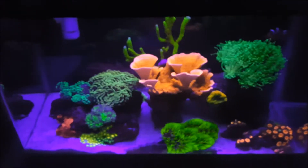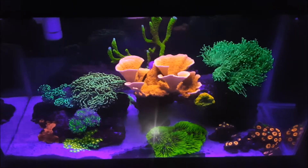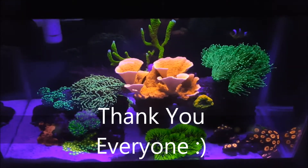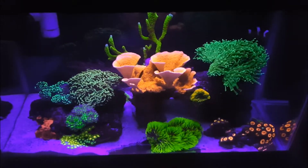That should wrap it up guys. Thanks for watching and happy reefing. Thanks for all the subscribers, comments, and likes — happy reefing!